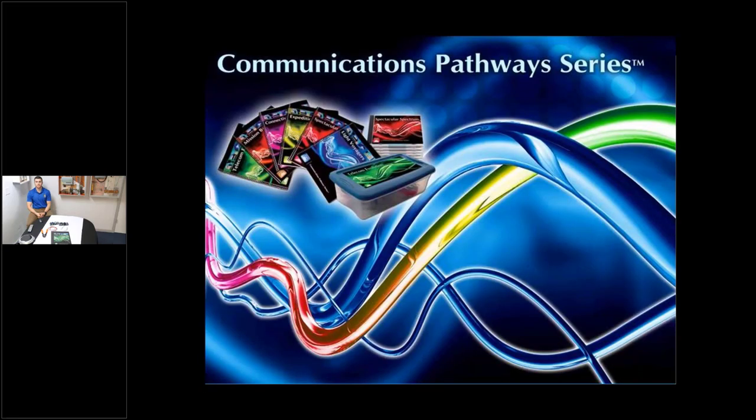Today we're continuing with the Communications Pathway Series. Some of you are familiar with it and for others it might be your initial look. We're going to take the time to go through four of them today. I also want to introduce Tim — he's in the studio back in New Jersey.